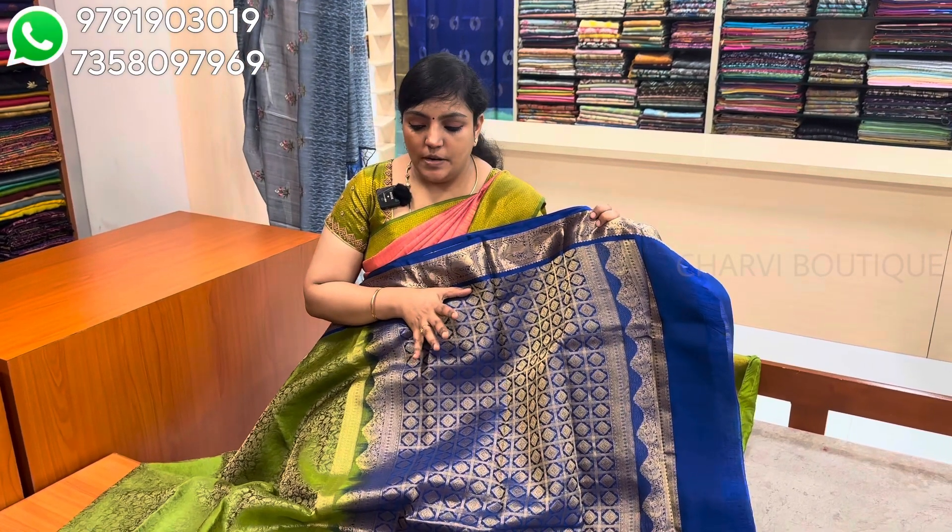If you are interested in this sari collection, you can text us on WhatsApp. You can also visit us in the store or order online. WhatsApp number is 7358097969. Alternate number: 9791903019. You can follow regular updates on Instagram. You can visit the store on 4th Avenue, Shanti Colony Main Road. We will see you in the next video.